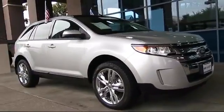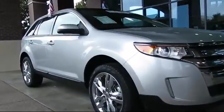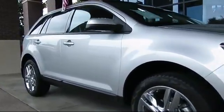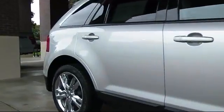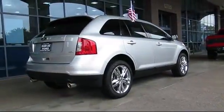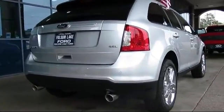It comes equipped with steering wheel controls, alloy wheels, keyless entry, air conditioning, traction control, power windows, side airbags, CD player, anti-lock braking, telescoping steering wheel, and has less than 35,000 miles on the odometer.